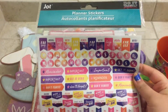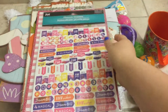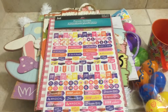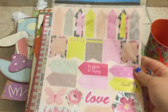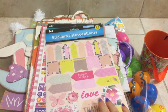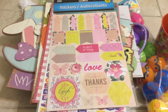I grabbed some planner stickers — I thought these were actually really cute. I saw another design with a brighter color scheme, but I like pink and purple so I grabbed this one. I also grabbed another set of planner stickers. They had other colors in this one as well — like a yellow scheme and a light purple — but I grabbed this one.